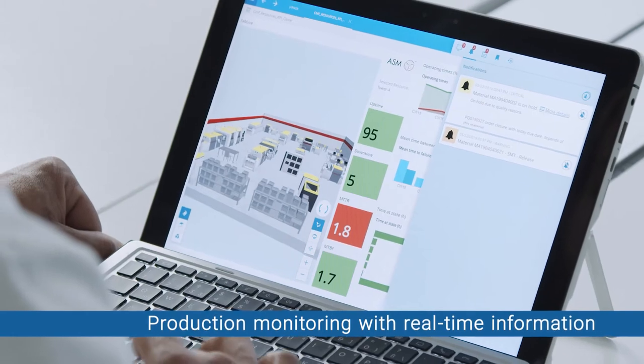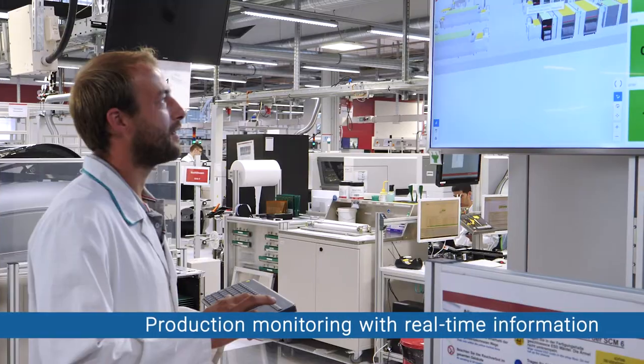Production monitoring, real-time information, KPIs, full traceability and control — anywhere, anytime.